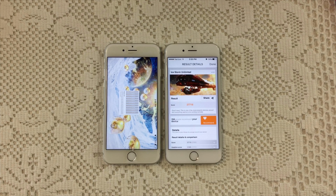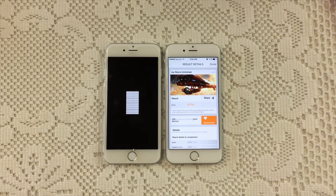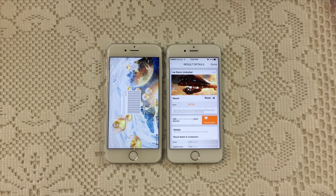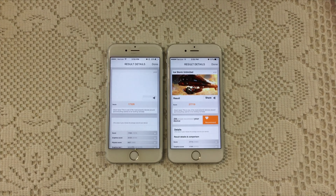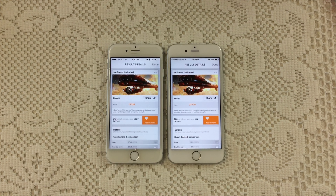The iPhone 6s clearly beats the iPhone 6 in this graphics test, scoring at 27,719. And our iPhone 6 scoring at 17,326.